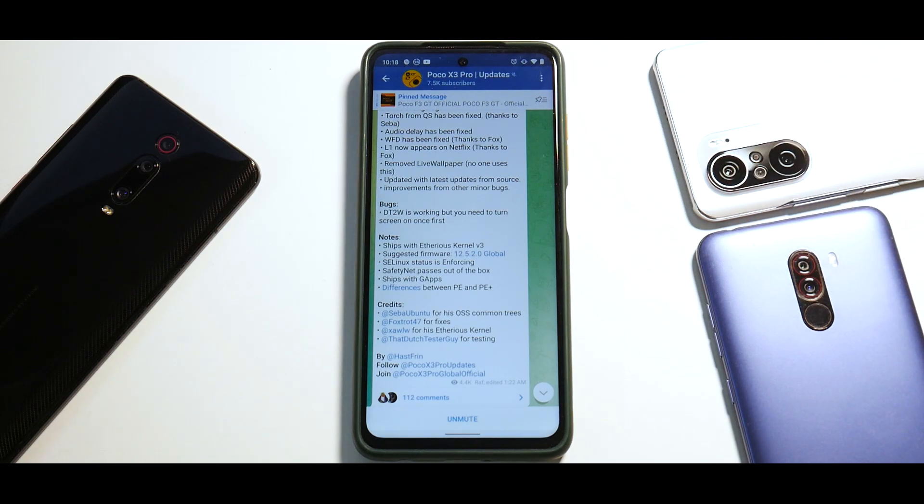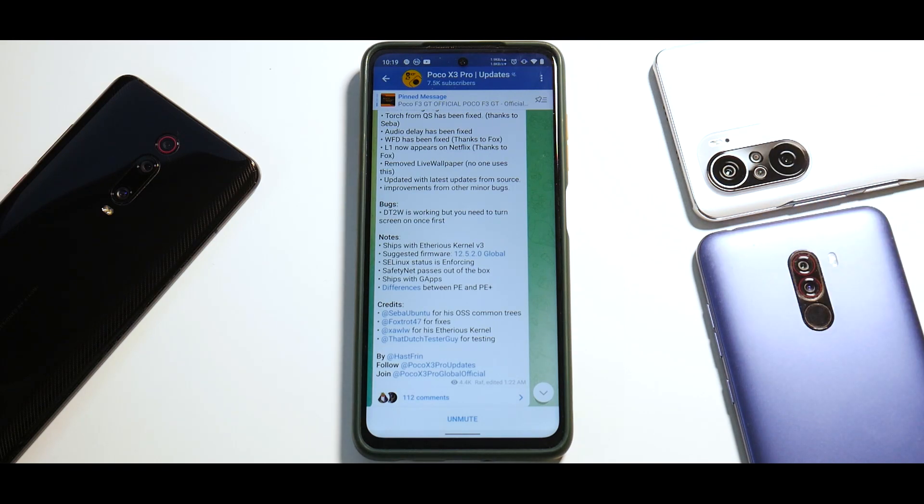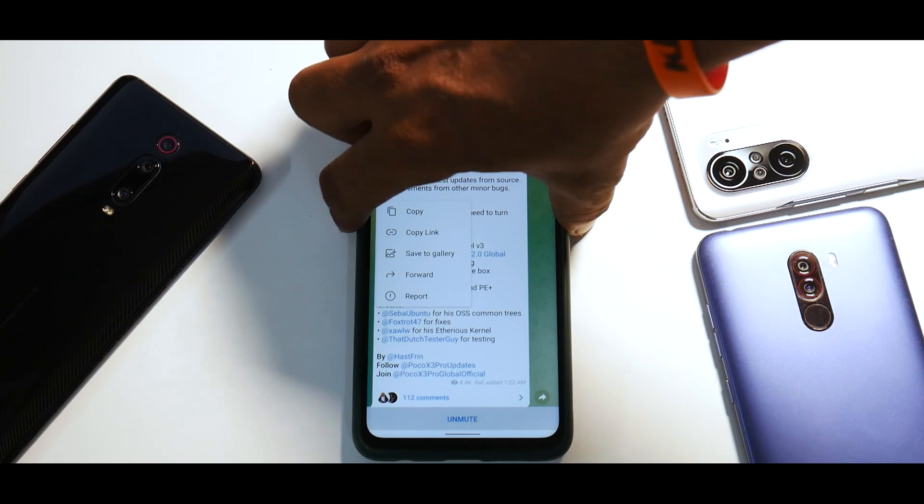You need to have an unlocked bootloader and the latest version of TWRP installed. The files you'll need are the firmware and the ROM. Once the ROM is flashed you can flash DFE and then do a format data. That's about it — let's get to the flashing process.